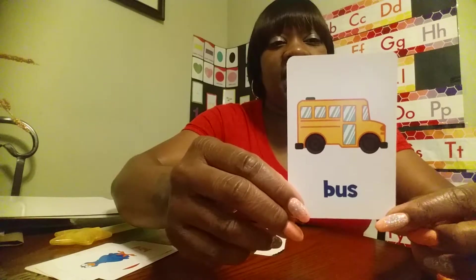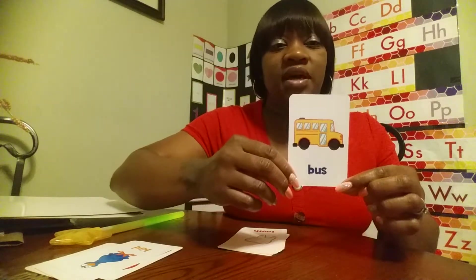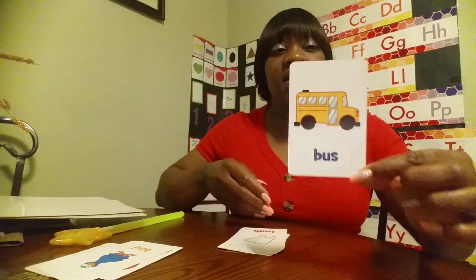This is a picture of a bus — yellow bus. Now's the time when you see buses going around, but we do not see as many this year because of the virtual learning. During this time of year, we normally see a lot of buses on the road taking children to school and taking them back home when school is over. Yellow bus.